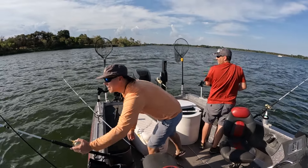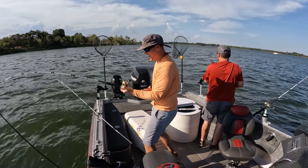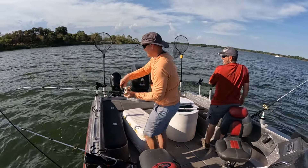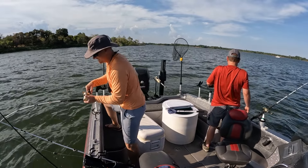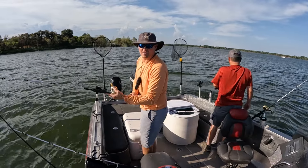Fish on! There it is, guys — hybrid bass, let's go! On the small bait! I said I was gonna use big bait but hey, these things will eat small ones too. It's a nice fish. I better turn down the drag.